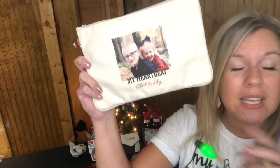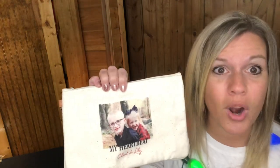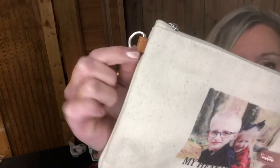The last pouch is our Statement Canvas Pouch. It comes in natural or black — with the natural print you can upload photos. Mine says 'My Heartbeat, Clinton, Lily,' but the ones I gave my mom and mother-in-law say 'A Life is Grand' with their grandkids' photos. It has a tab to hook a wristlet strap and fits inside a purse perfectly.